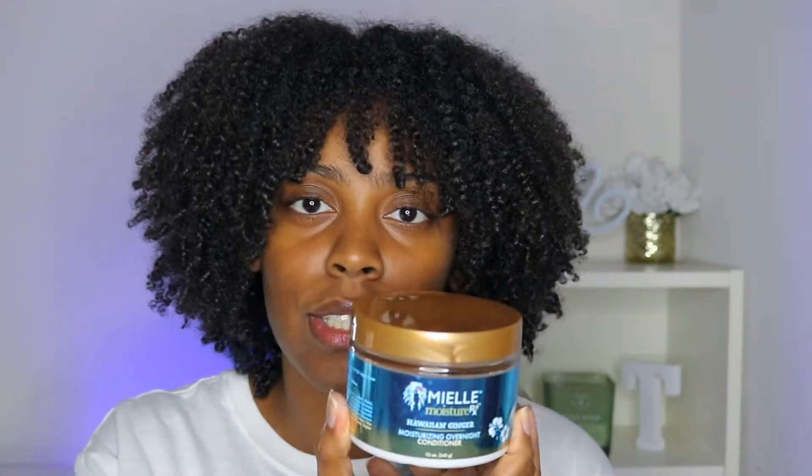Welcome back to the channel, it's your girl Tore Danielle. Today we're trying out this Mielle Moisture RX Hawaiian Ginger line — the rising overnight conditioner, and I also have the shampoo, conditioner, and the leave-in conditioner as well. I think I'm just going to go ahead and do a whole wash day with this line.